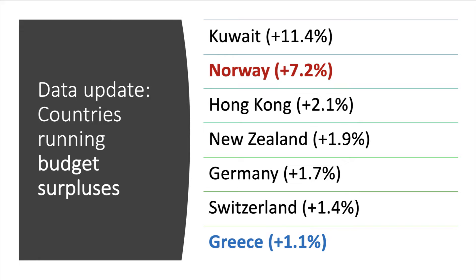Some countries do run sizeable budget surpluses. Examples you might want to use for your exams: Kuwait has a surplus of more than 10% of GDP; Norway has a very large fiscal surplus; so too does Hong Kong; and countries such as Germany, New Zealand, and Switzerland also take in more tax than they spend. Greece interestingly now runs a primary budget surplus as well. Please remember to avoid confusing a budget surplus with a trade surplus — a trade surplus of course refers to exports and imports of goods and services.